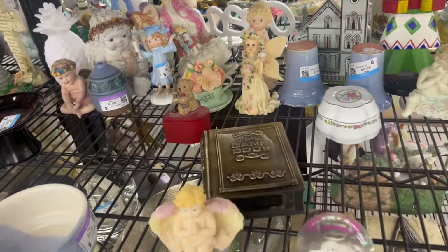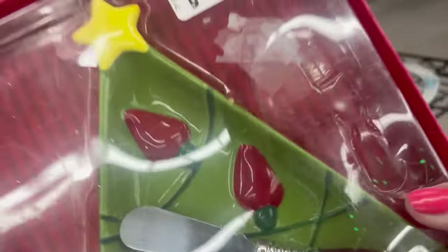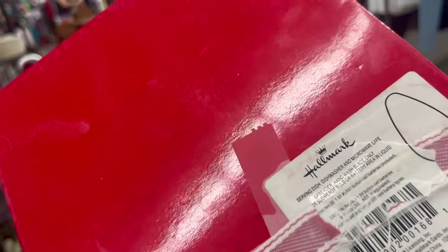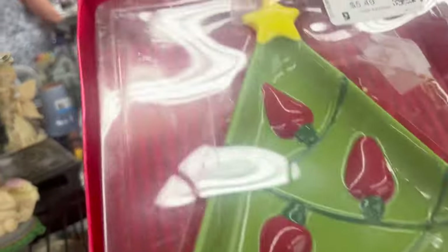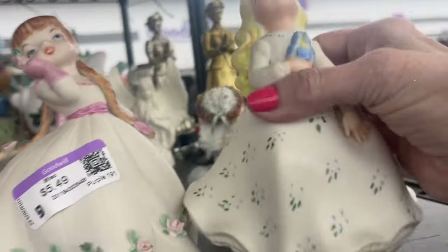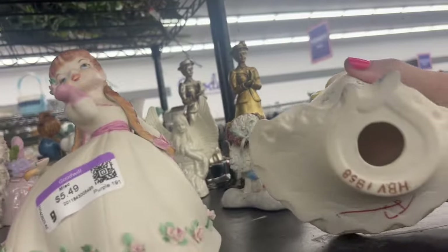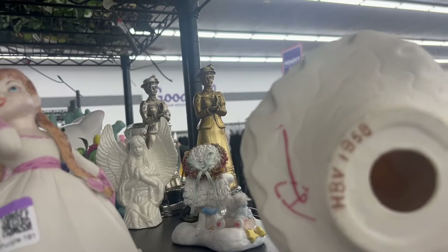Bank book. Look how cute this is — a little cheese plate, look at the knife as a ball! It's not vintage but it's made by Hallmark. I'm not gonna be home for Christmas so I won't pick that up. Oh look, she matches the other girl — they're the same, and this says HBV 1958.